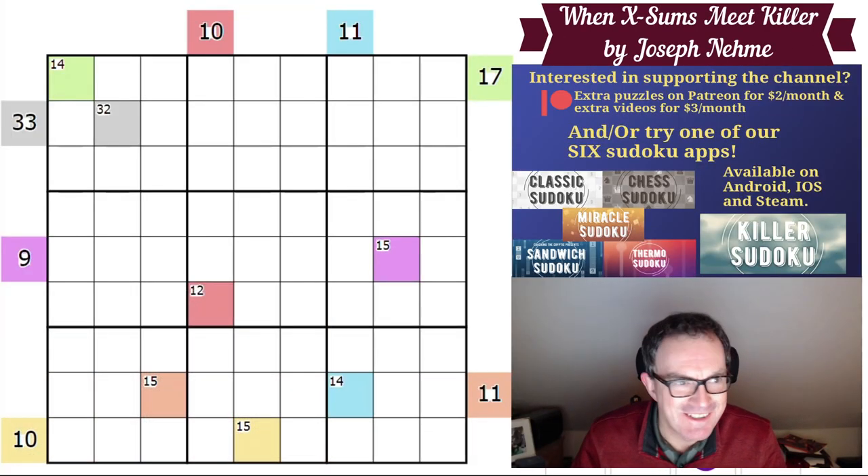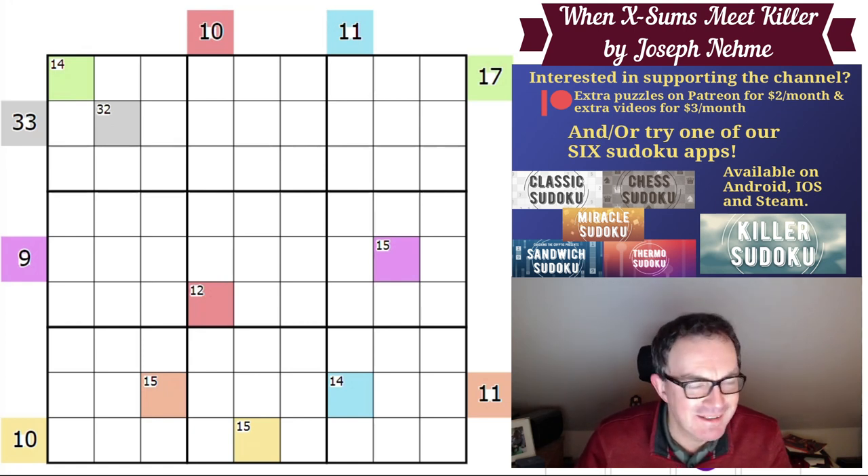Hello and welcome to Thursday's edition of Cracking the Cryptic and a puzzle by Joseph Neme, another of these great new constructors to the world Sudoku scene. Every puzzle I've ever done by Joseph has been absolutely stellar so I'm looking forward to this one. It's very colorful as you can see — it's called XSums meets Killer Sudoku.